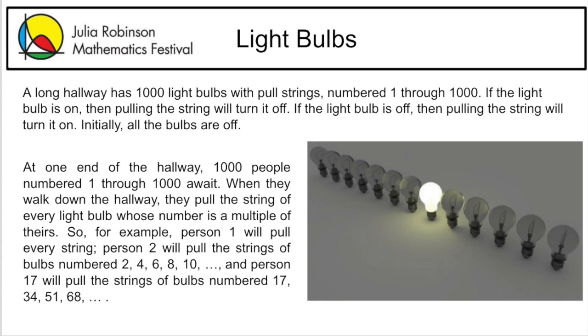When they walk down the hallway, they pull the string of every light bulb whose number is a multiple of theirs. So, for example, person 1 will pull every string, and person 2 will pull the strings of bulbs numbered 2, 4, 6, 8, 10, and so on.